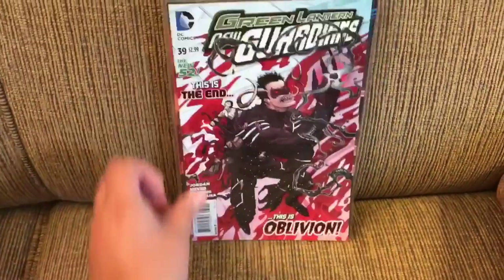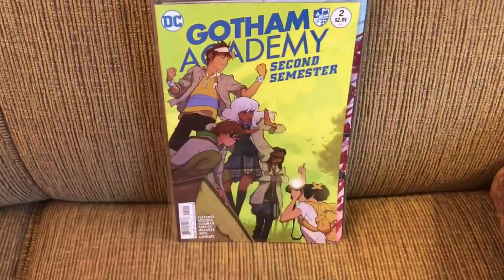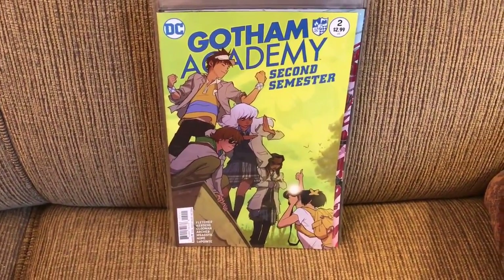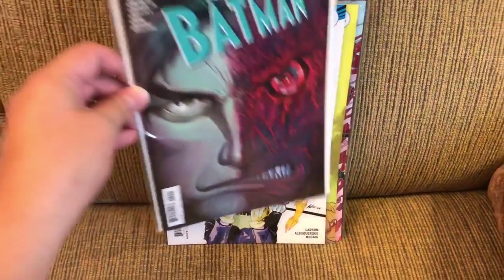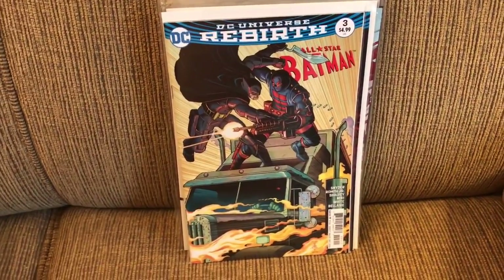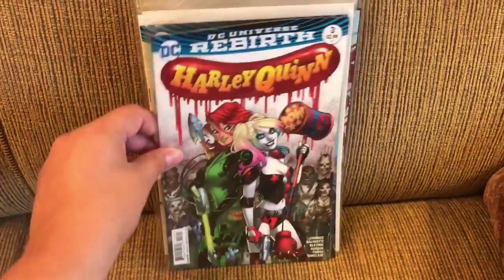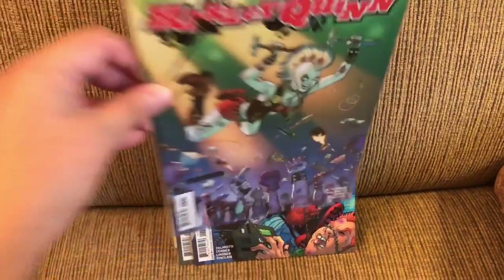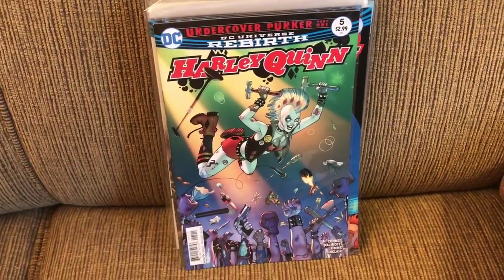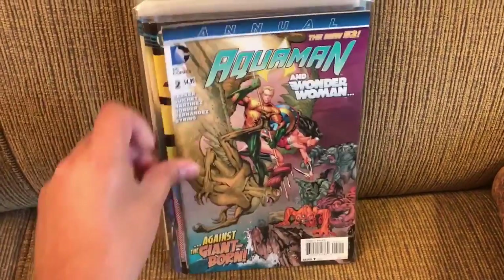Detective Comics 944, 945, 946, and 947. Green Lantern New Guardians number 39. Gotham Academy, Gotham Academy Second Semester number 2. Batgirl 4. All-Star Batman 2 and 3. Harley Quinn 2, 3, 4, 5, and 6. Aquaman Annual number 2.